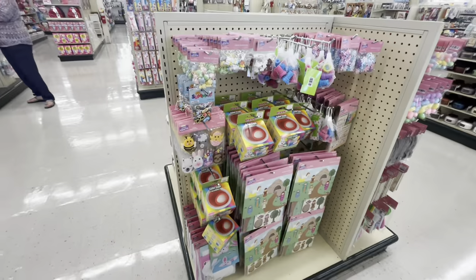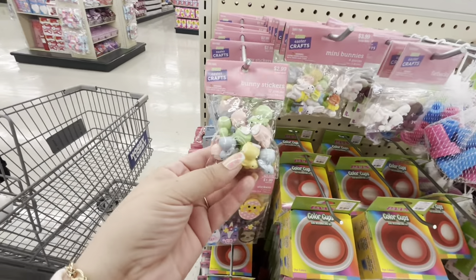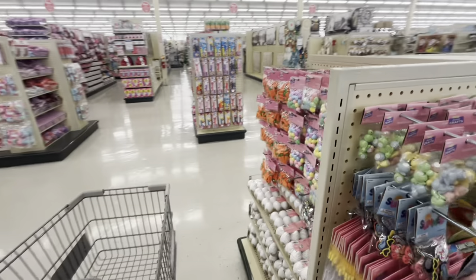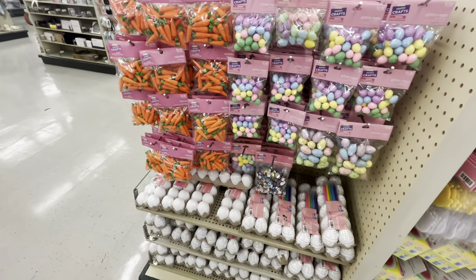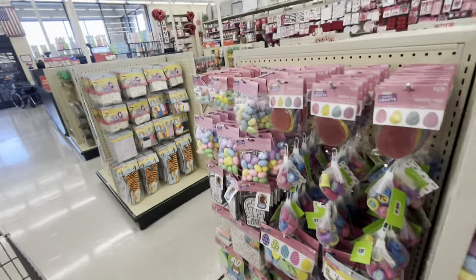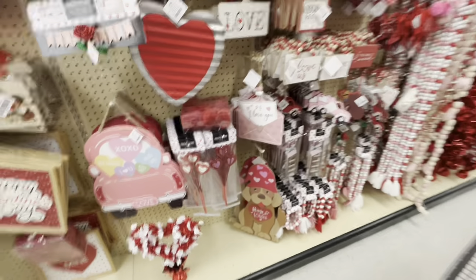Over here they have more Easter — kids' stuff: coloring cups for $3.99, stickers, baby bunnies for $2.99, stamps. So fun — but we have to wait for the Easter sale. Mini eggs are $1.99, glitter eggs, and plastic carrots. More eggs here, and acrylic eggs to make a garland. So fun!